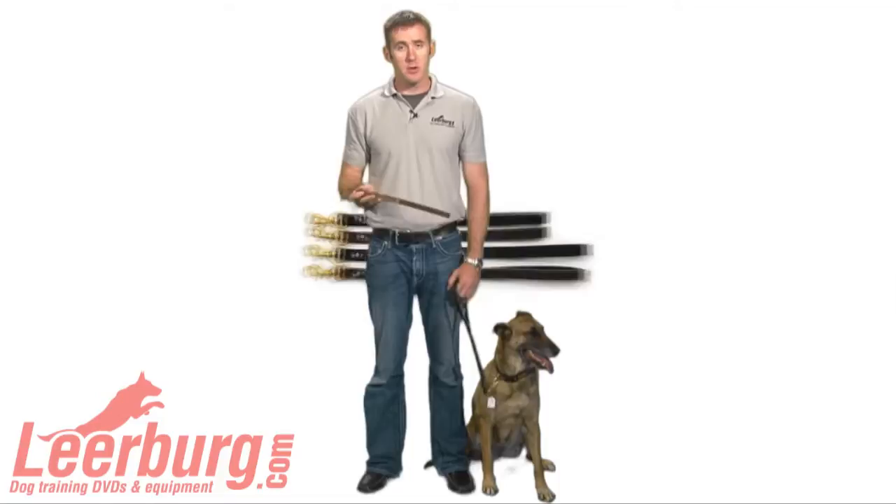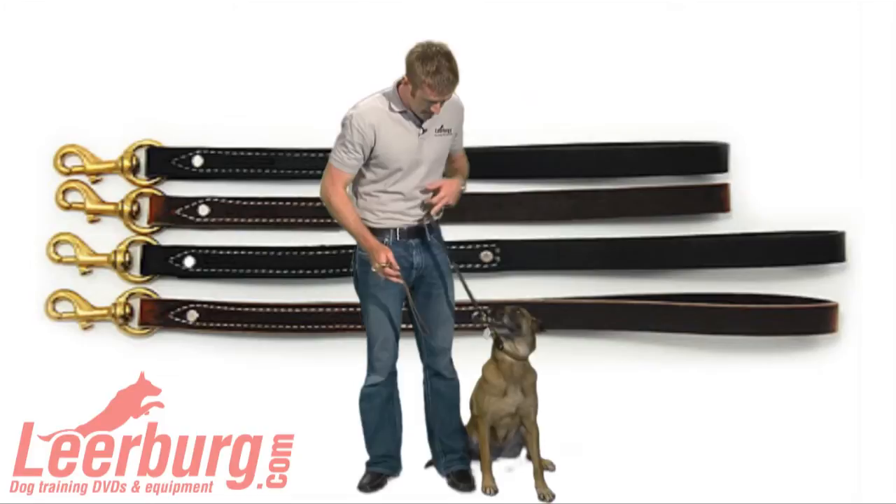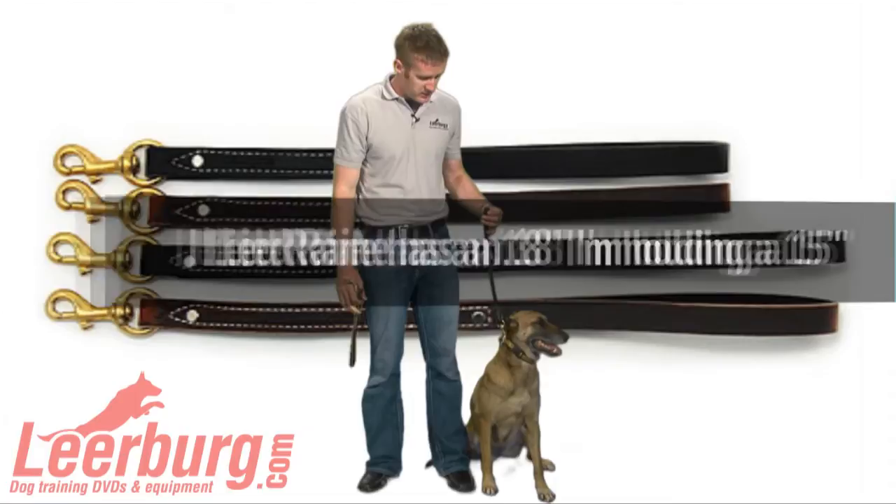These traffic leads come in two different sizes. Rainey has on a 15 inch, and this is an 18 inch. They also come in brown or black, as Rainey's wearing here.